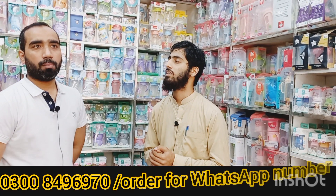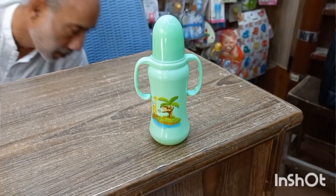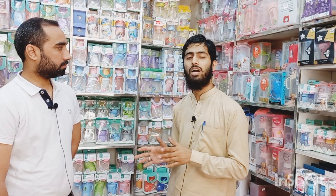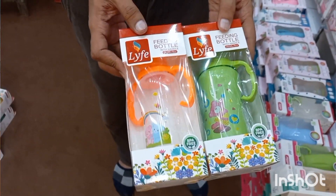Abbas bhai, tell our viewers your shop's address and what you have available. Our shop is located in Shalami Market, Lahore. The shop name is Farhad Traders, located at 32 New Alamgir Market, Shalami, Lahore. From here, all items are available at complete wholesale rates. If you want to do business, you can take wholesale stock from here.